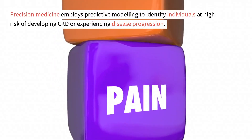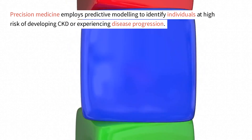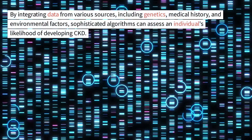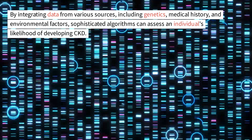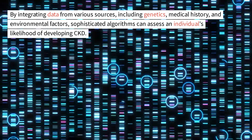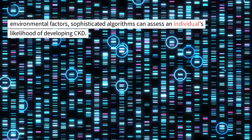Precision medicine employs predictive modeling to identify individuals at high risk of developing CKD or experiencing disease progression. By integrating data from various sources, including genetics, medical history, and environmental factors, sophisticated algorithms can assess an individual's likelihood of developing CKD.